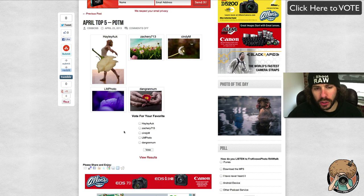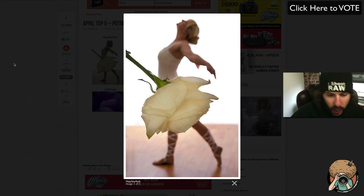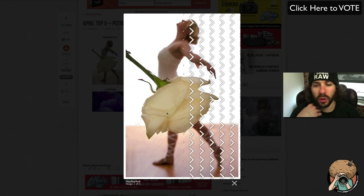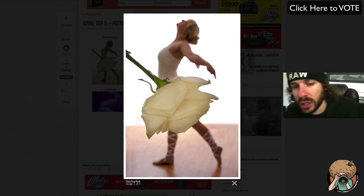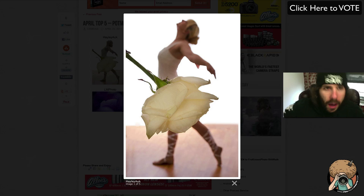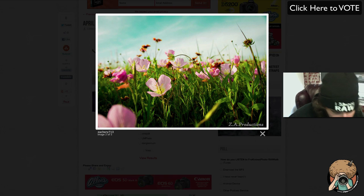So you have to choose from these five images. We have Haley Oak — I actually like this photo a lot with the rose right here in the foreground and then the ballerina out of focus in the background. Are her hands backwards? How does she do that? She's like, I'm plie-ing — I'm such a plie-er, not player, a plie-er.